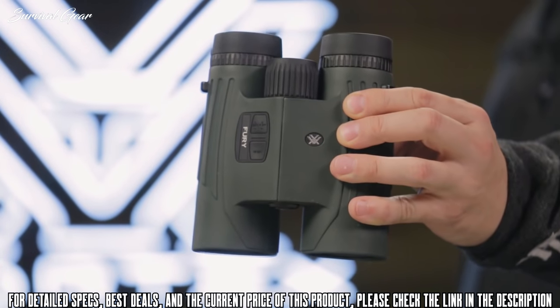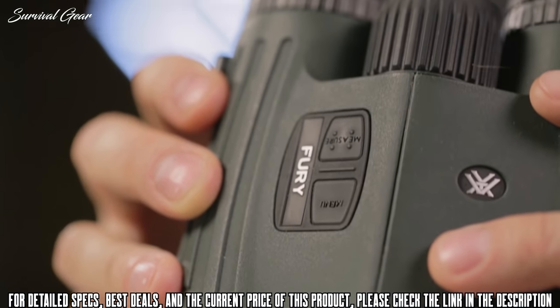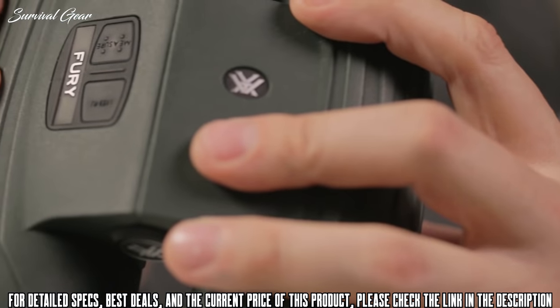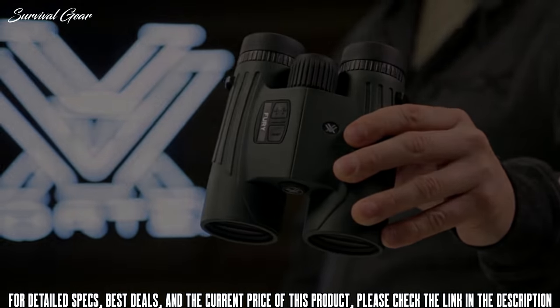Glassing up game and ranging with confidence, or calling out ranges for your buddy while watching the impacts — no matter the scenario, the Fury delivers the goods with valuable dual purpose functionality. And it's covered for life by the Vortex VIP warranty.